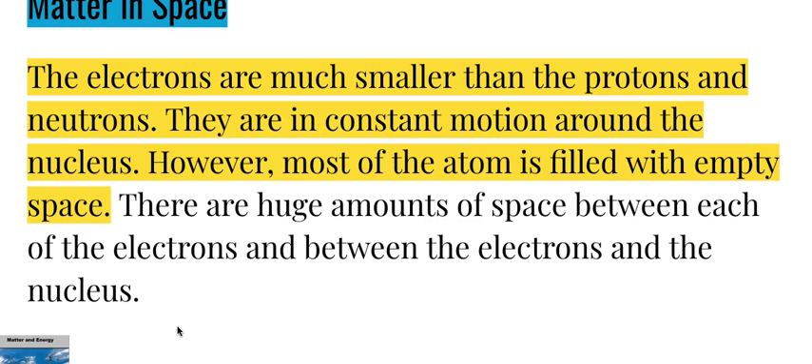The electrons are much smaller than the protons and neutrons, and are in constant motion around the nucleus. However, most of the atom is filled with empty space. There are huge amounts of space between each of the electrons and between the electrons and the nucleus.